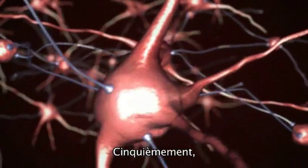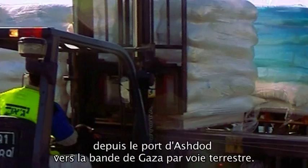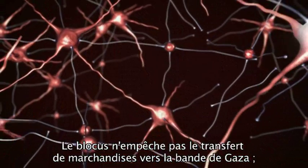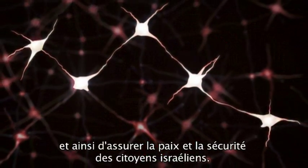Step 5. After the checks, Israel permits the transfer of humanitarian supplies from the port of Ashdod to Gaza via land. And in fact, many trucks of goods enter Gaza from Israel every day. The closure does not prevent supplies from reaching the Gaza Strip. It simply allows Israel to inspect the goods in order to ensure the peace and security of Israel's citizens.